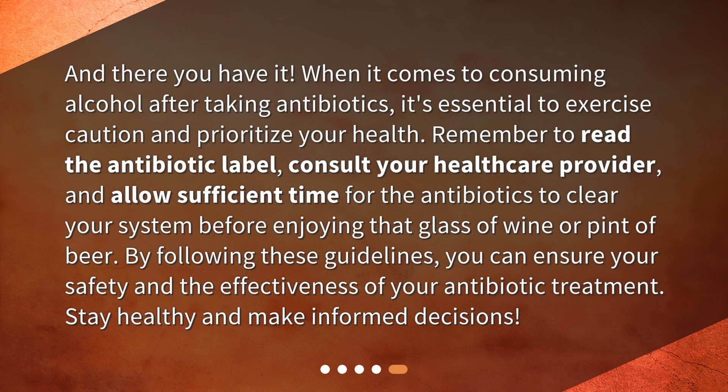When it comes to consuming alcohol after taking antibiotics, it's essential to exercise caution and prioritize your health. Remember to read the antibiotic label, consult your healthcare provider, and allow sufficient time for the antibiotics to clear your system before enjoying that glass of wine or pint of beer. By following these guidelines, you can ensure your safety and the effectiveness of your antibiotic treatment.